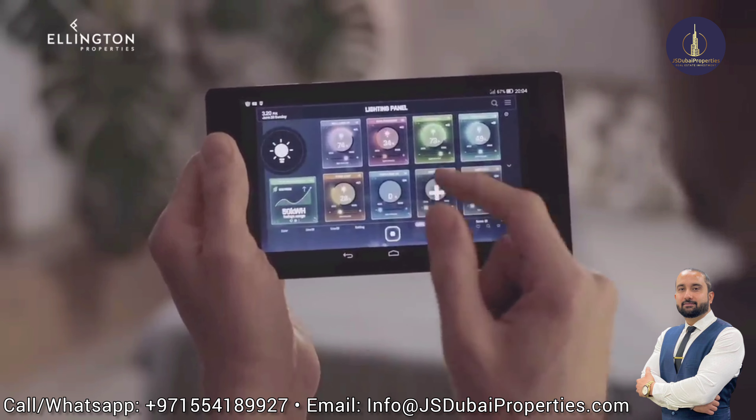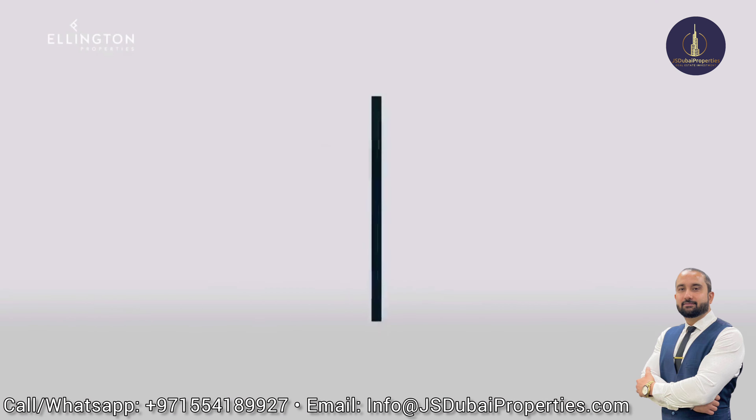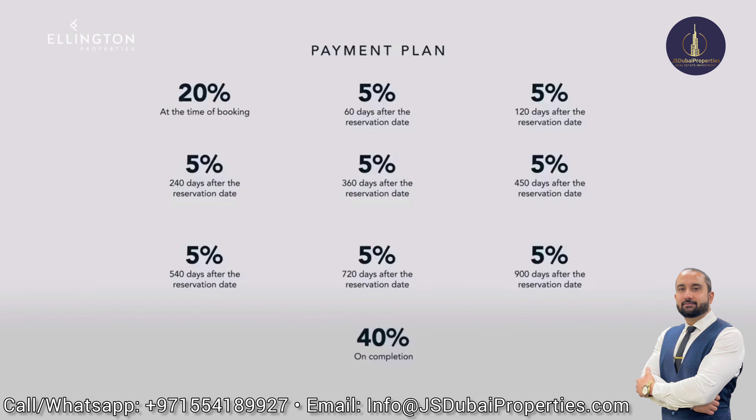We have a very interesting payment plan of 60/40, and the breakdown is as follows: 20% at the time of booking; 5% after 60 days from the reservation date; 5% after 120 days; 5% after 240 days; 5% after 360 days; 5% after 450 days; 5% after 540 days; 5% after 720 days; 5% after 900 days; and 40% on completion.